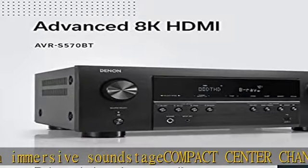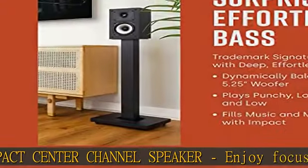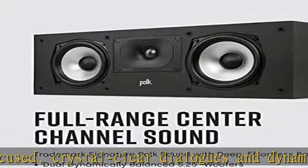Height speaker pair for 3D audio — add an immersive height elevation to movies, music, and games with the Polk Monitor XT90. Features a 4" dynamically balanced woofer that enhances special effects and ambience for a dramatic, multidimensional listening experience.